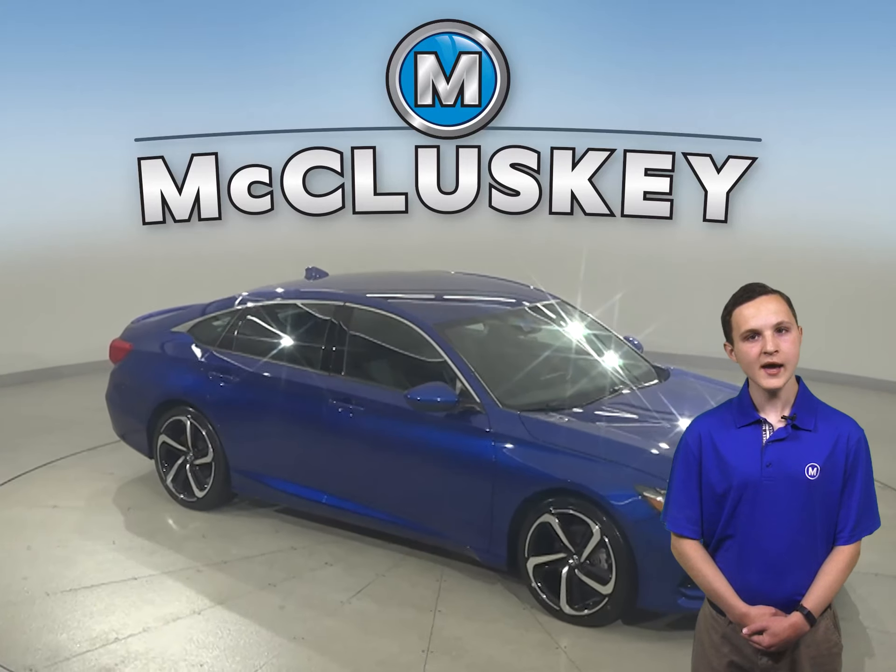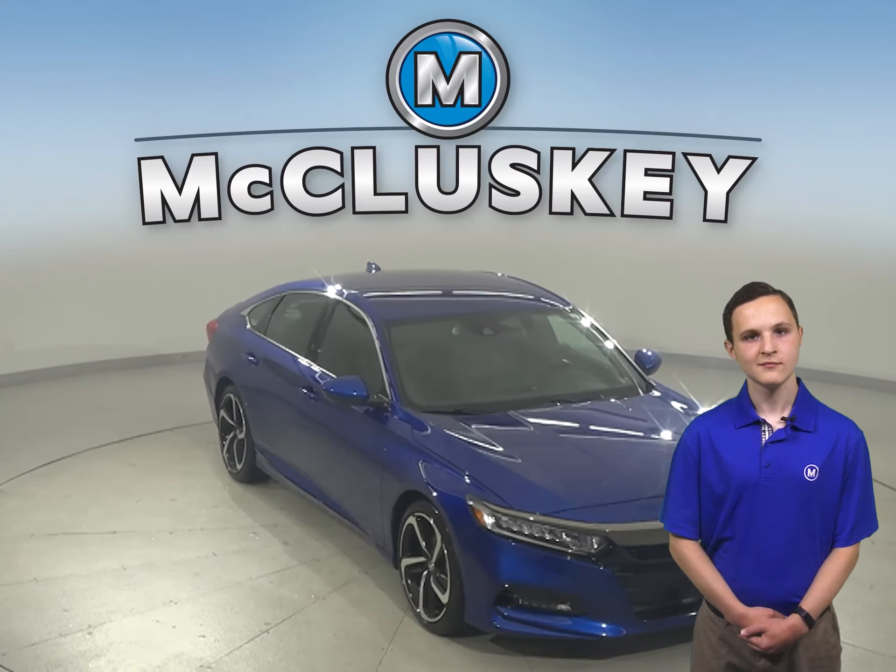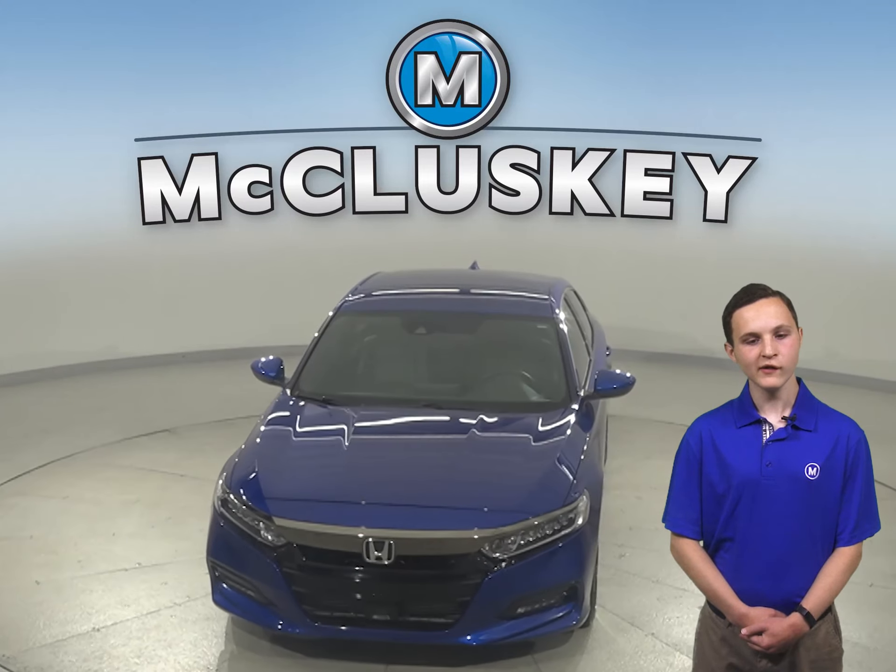Come on down and try it before you buy it with our free 48-hour test drive. Once you buy it, we'll cover it with our free lifetime mechanical warranty.